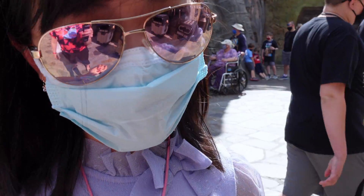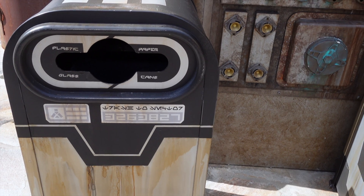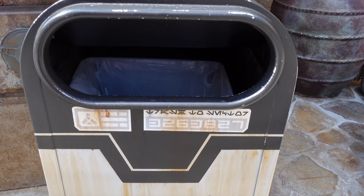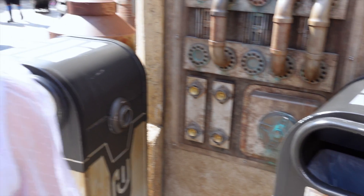If you want to know why you're taking a photo of a trash can, it's because of the number 3263827. That was the number that Luke Skywalker yelled while they were in the trash compactor in Episode 4, A New Hope.